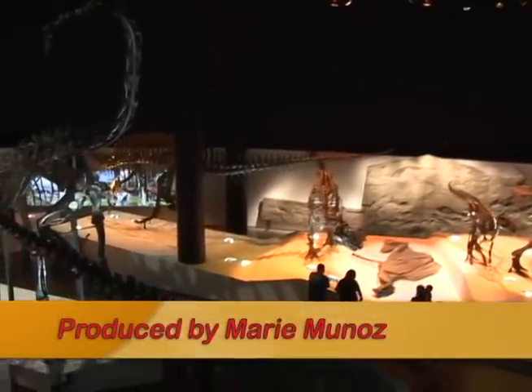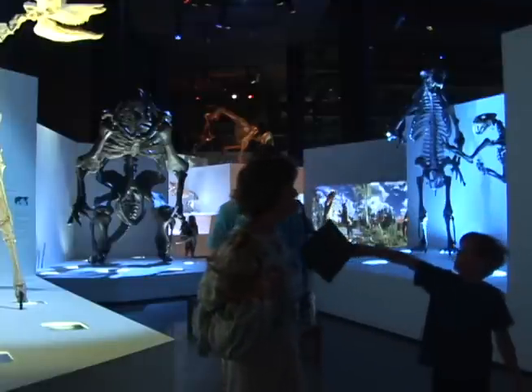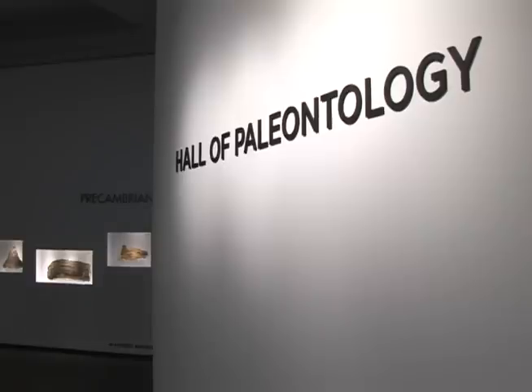Come with us on a journey through time and meet the first creatures who lived here on earth at the new paleontology hall at the Houston Museum of Natural Science. David Temple tells us more about the new paleontology exhibit.